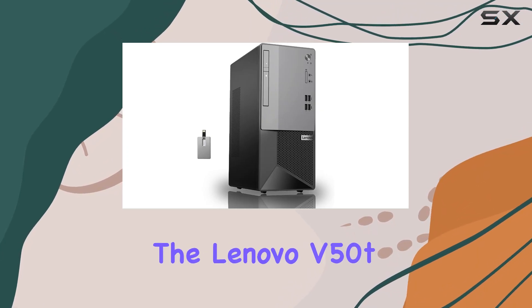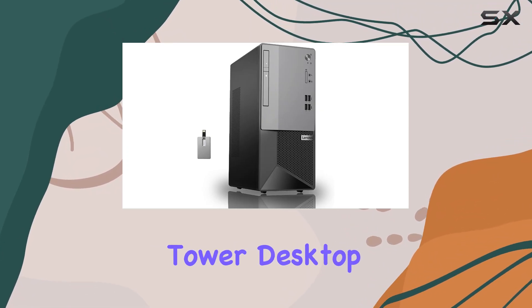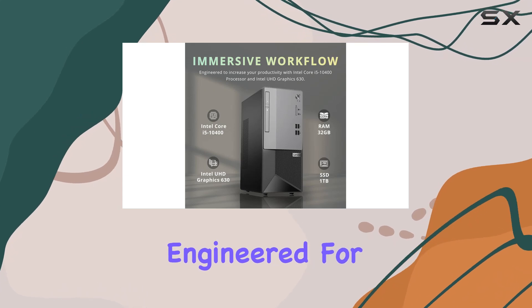Today, we're diving into the Lenovo V50T Gen 2 Business Tower Desktop, a powerhouse engineered for productivity.